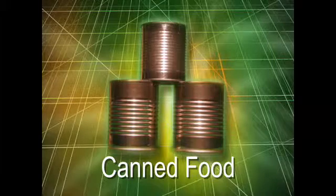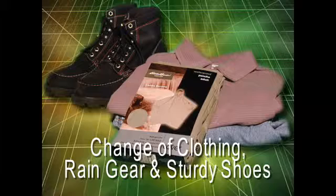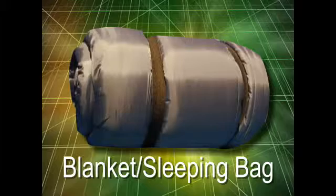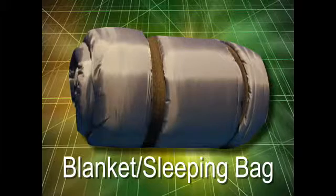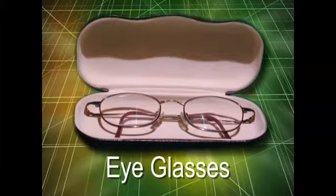Keep a supply of non-perishable packaged or canned food and a non-electric can opener. Store a change of clothing for each family member that includes rain gear and sturdy shoes. Keep blankets or sleeping bags. Compile a first aid kit that includes prescription medications. An extra pair of glasses should also be kept for those who wear prescription lenses.